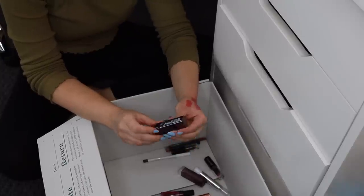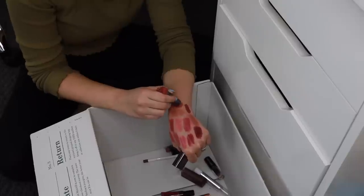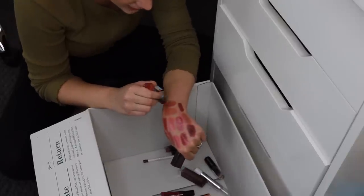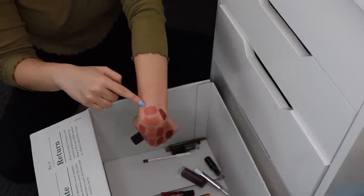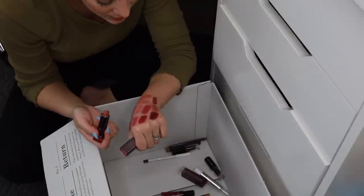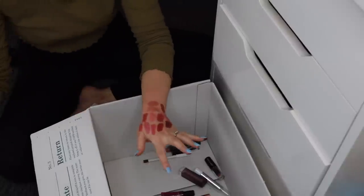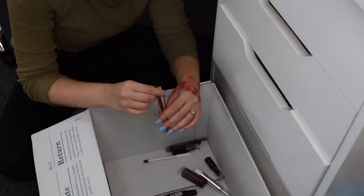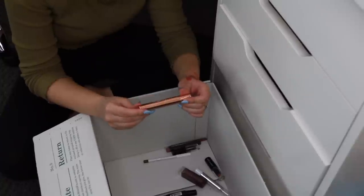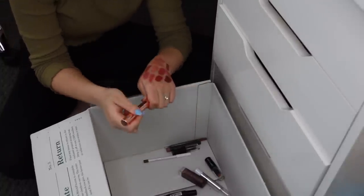I've got a nude lipstick in the shade Delish — this is a CoverGirl lipstick. It's a pretty nude shade but I feel like I have others that are so similar that it feels wrong to keep it, so I'm going to get rid of it. I need to be a little bit more brutal here because it's unnecessary for me to have all these.